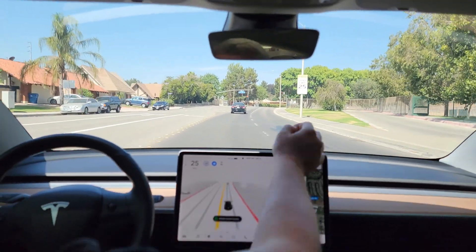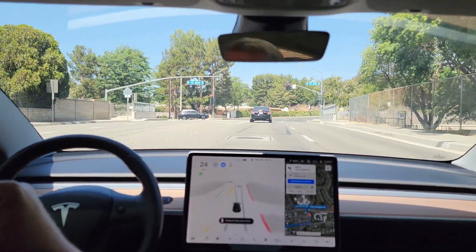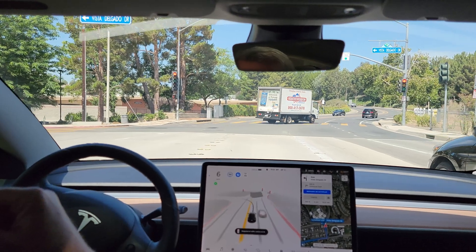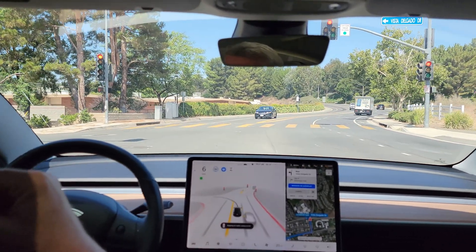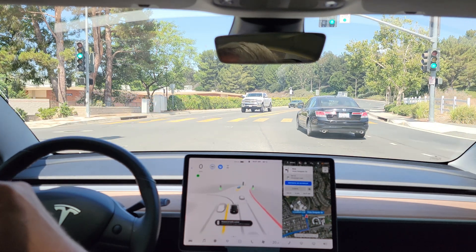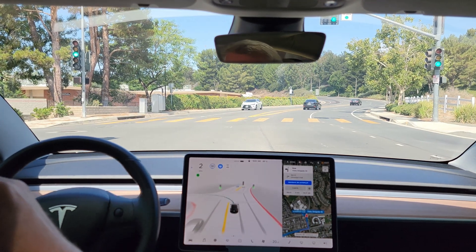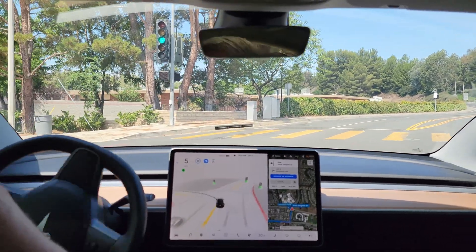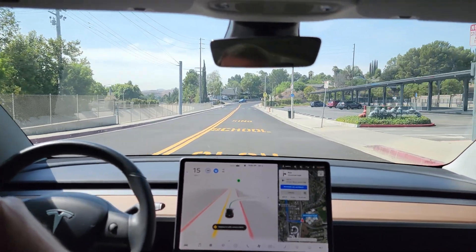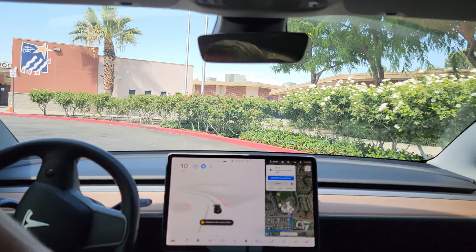We're going to send that one in — cut the turn a little there. Turn left onto Vista Delgado Drive, then turn right, now turn left onto Vista Delgado Drive. Stopping too far back — bringing it up to the proper stop line. There it goes, a little slow after that car passed to make the turn, but it did make the turn. Nice turn into the school. Now your destination is on the right, and entering the loop.